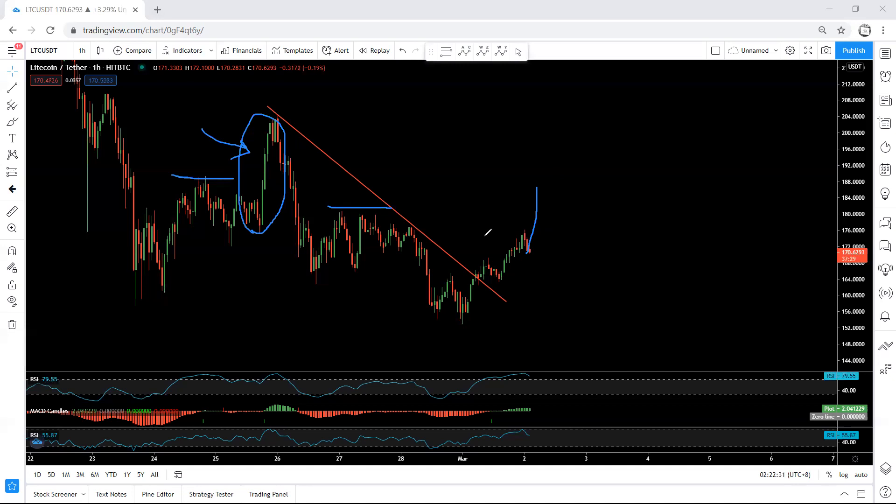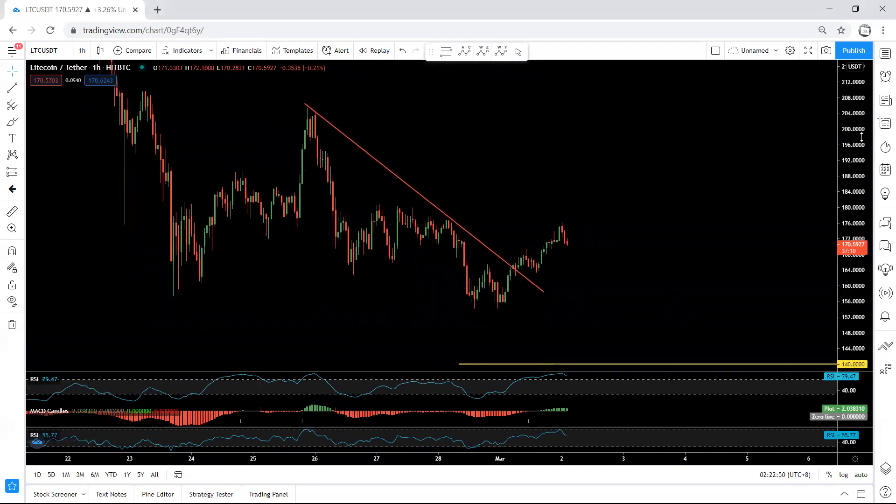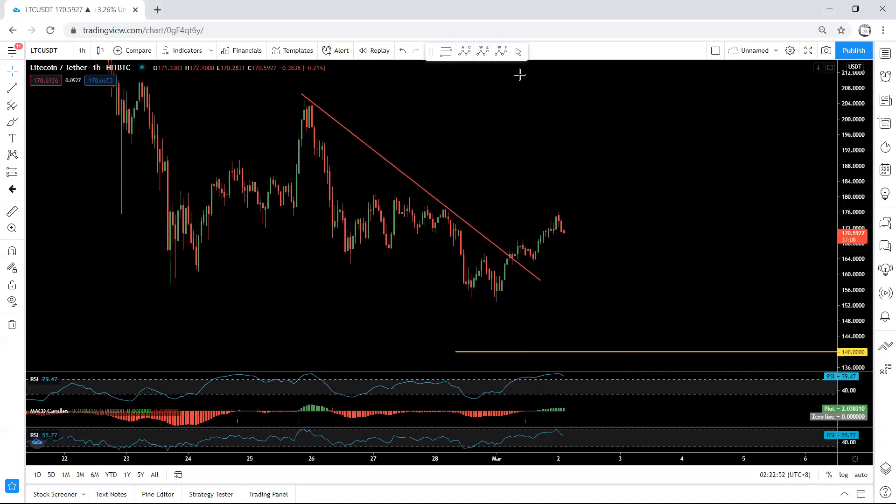We don't have any trade setup right now. We want to see how this forms — whether it can give us one more down move before we get the reversal, or the price can give us a bigger correction for the next move. We'll just follow the chart, and if I see any trade setup or update, I will share it.